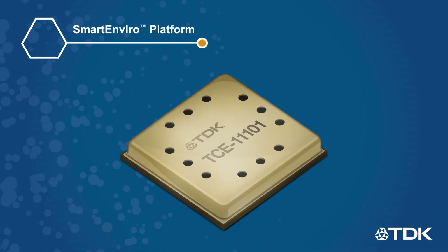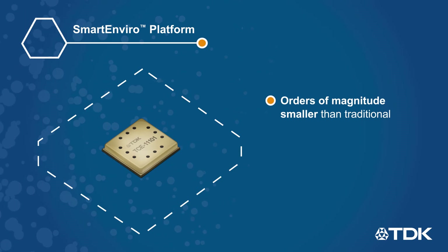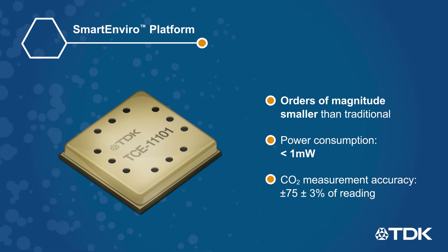TDK's MEMS-based Smart Enviro platform delivers a solution that is orders of magnitude smaller than traditional gas sensors, consumes less than 1 milliwatt of power, and provides accurate measurement of CO2 gas concentrations in air.